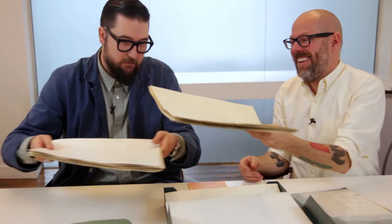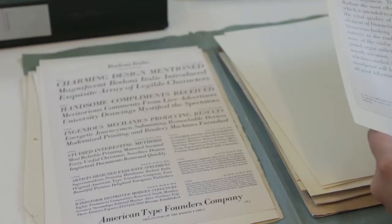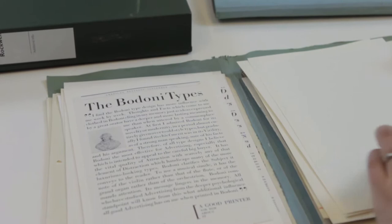Bodoni is another one of these typefaces where Monotype had its version, but Bodoni has really become its own style of typography. After Giambattista Bodoni — a printer in Italy — came up with this style, everyone made a Bodoni.